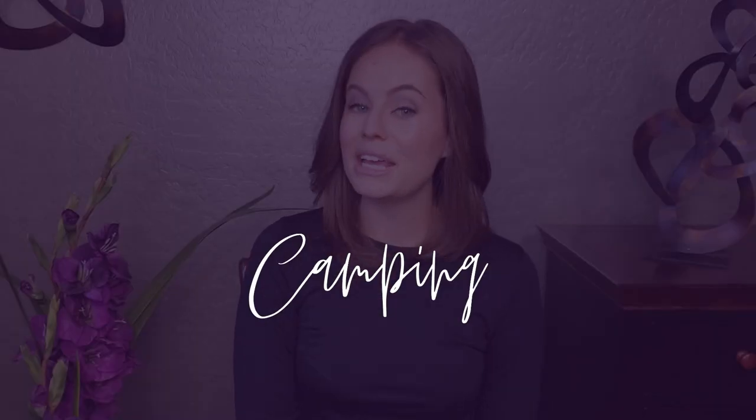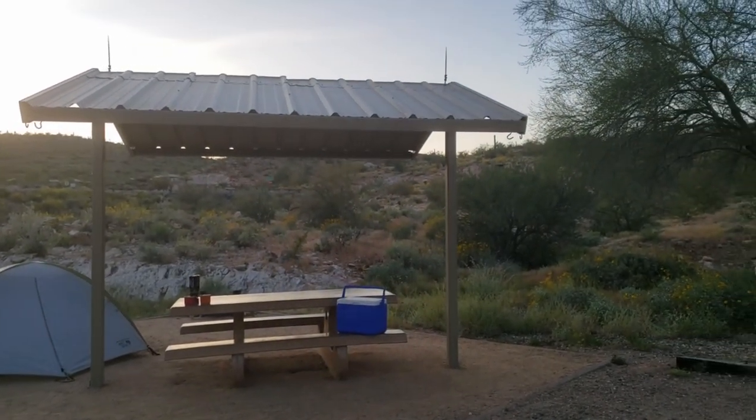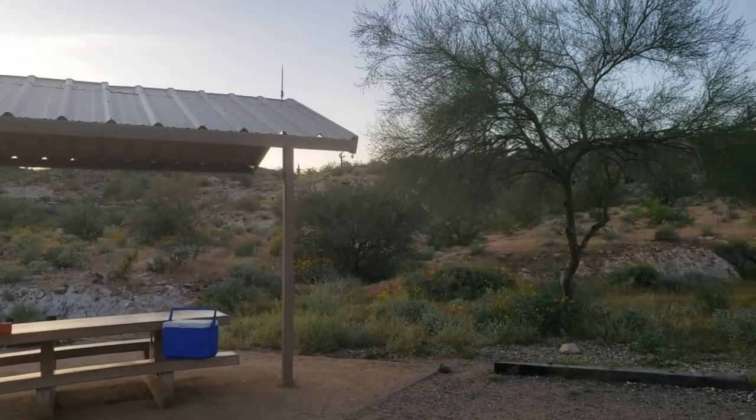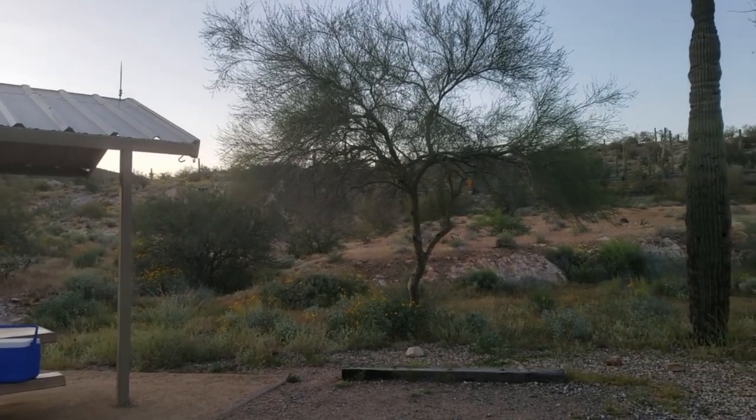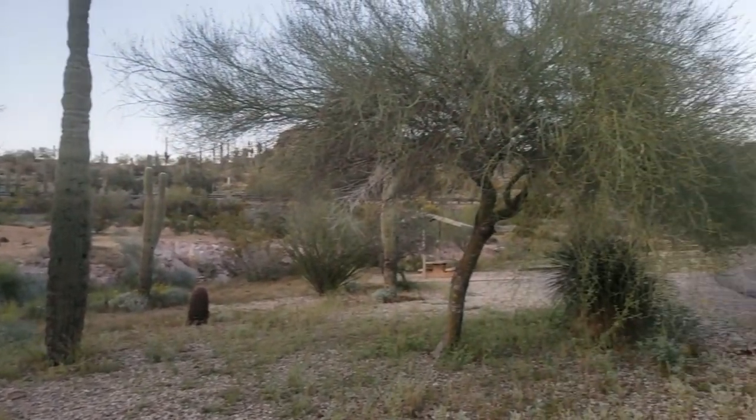Number two: camping. Lake Pleasant features 148 sites for tent and RV camping. They have different types of campsites, including developed and semi-developed. The developed sites feature water, electricity, and a dump site in addition to a covered ramada, picnic table, barbecue grill, and fire ring. You can book campsites online in advance, but if you're like us and you wait until the last second, you'll have to drive out and do first come, first serve. I definitely recommend booking online in advance if you're hoping to camp over the weekend.